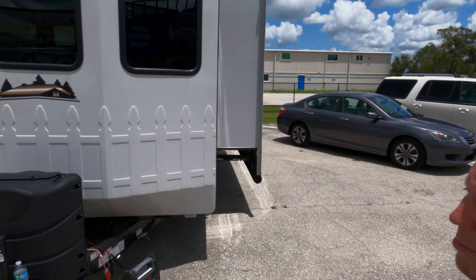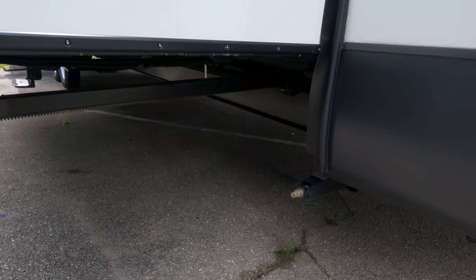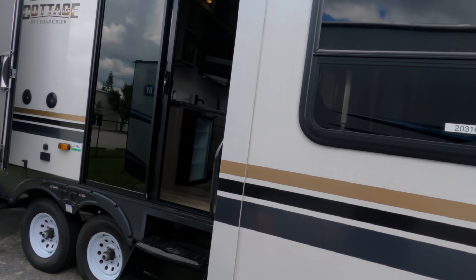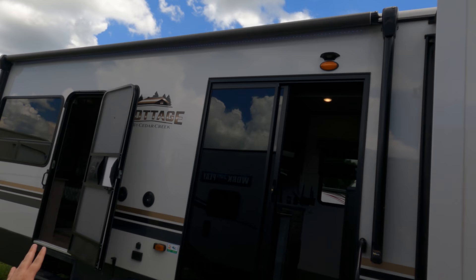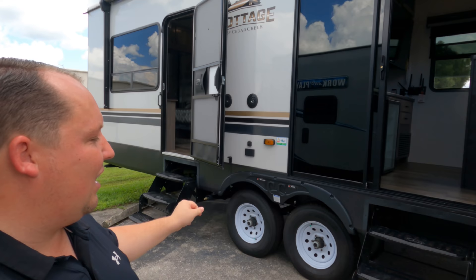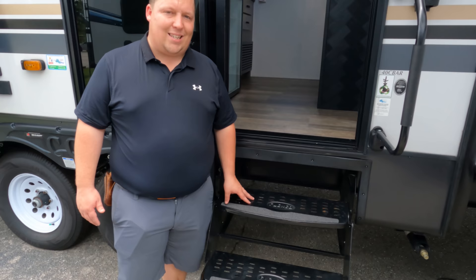Coming along the side, we have manual stabilizing jacks — not a problem once you're stable and hooked up. There's no awning on this side but you do have a power awning further back. There's a nice glass door, and they added a Furrion camera right there — almost like a Ring doorbell. Nice big glass door opening, and then there are the steps, which will be both a like and a dislike — you'll have to stick around to find out why.